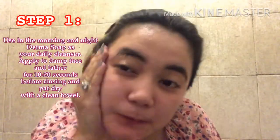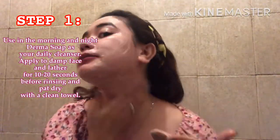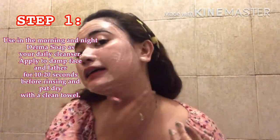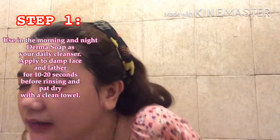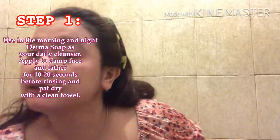Hello, voiceover! First, wet your face, then lather the soap on your hands and apply it to your face for 10 to 20 seconds. The great thing about this soap is it's not too harsh on the face — it's light. That's probably why only 10 to 20 seconds of contact is advisable, so it's not too stinging. Rinse, then pat dry with a towel. This is my face after washing with the soap.